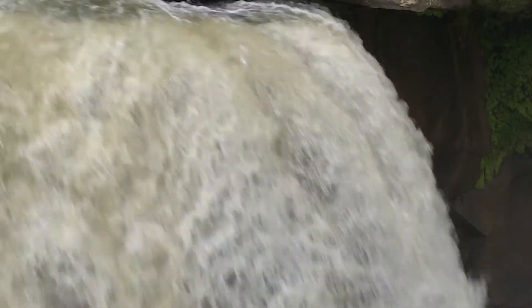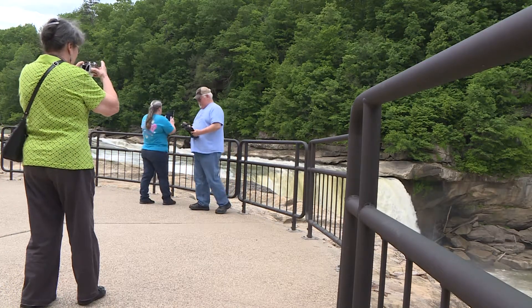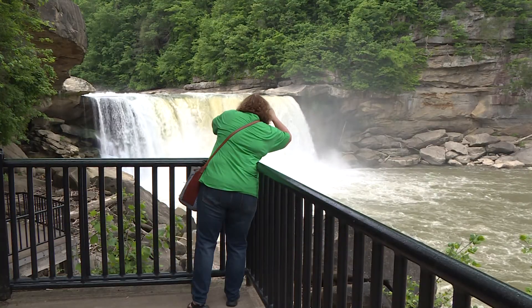Tourists have been making their way to Cumberland Falls for nearly 200 years, but before the state built nice trails and overlooks, it took a lot of pioneering spirit to make it through the wilderness to see the so-called Niagara of the South.